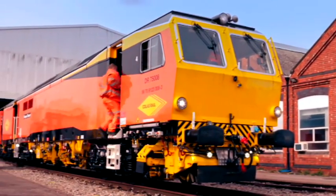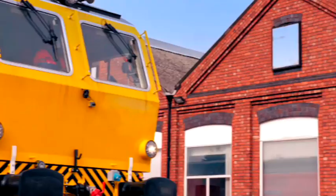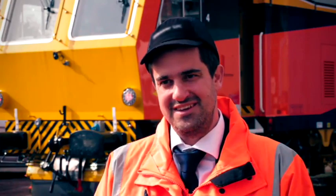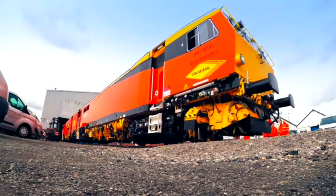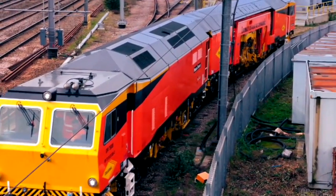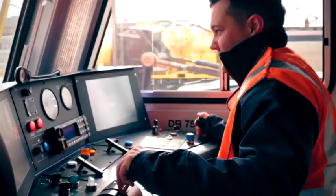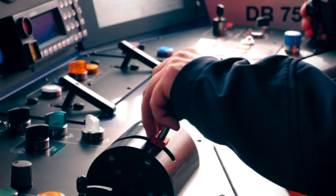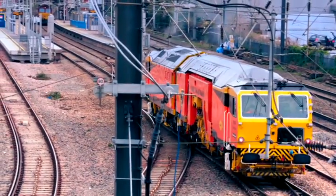Three weeks after its delivery, the tamping machine gets to work. Its proud new owners will be sending it to every corner of the network wherever rails need realigning. Today the drivers have the keys in their hands — it's ready to go. This is a rare opportunity to see the machine run during the day. From now on it will only venture out under cover of darkness, working tirelessly through the night to keep the railways running.